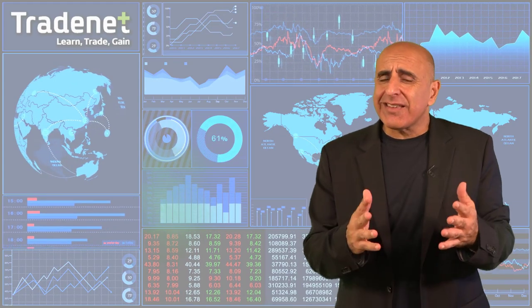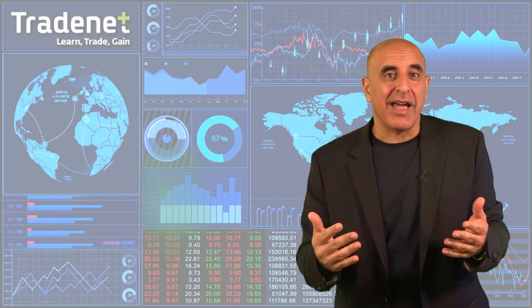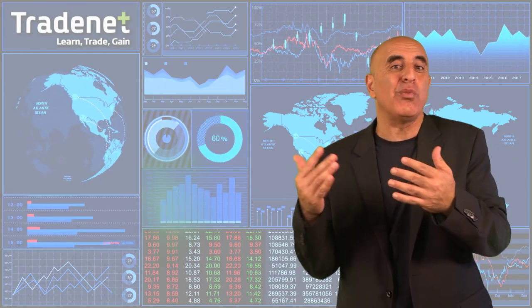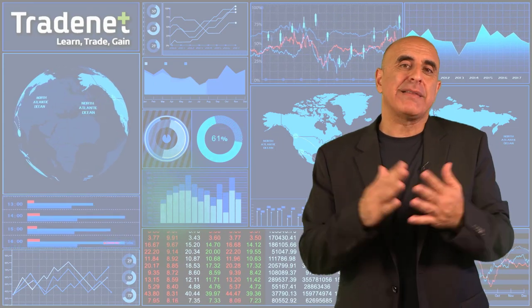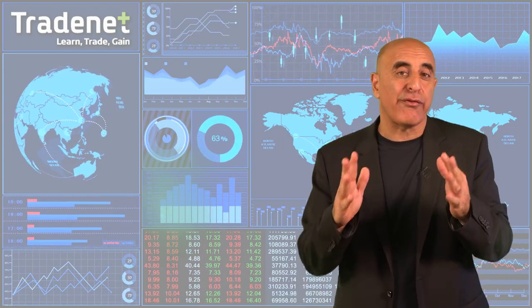Well, I doubt it. The interest rate is still low, economic data is still getting better, and geopolitical crises are usually a good opportunity to buy. This week pay attention to the Walmart and Home Depot reports and to the Fed protocols published on Wednesday. Let's take a technical view of the market.